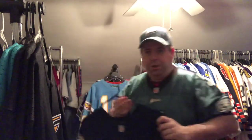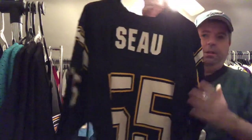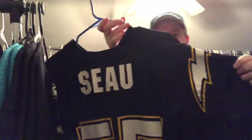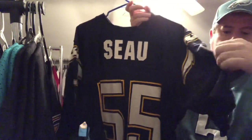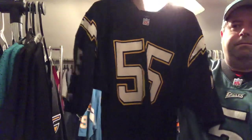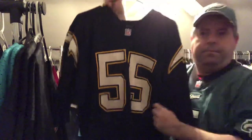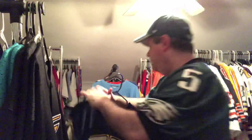Next up we got a vintage Junior Seau San Diego Chargers — the navy blue jersey with everything pressed on as it should be, with the lightning bolts of course. This is a Russell Athletic vintage with the jock tag. Very nice jersey right there.